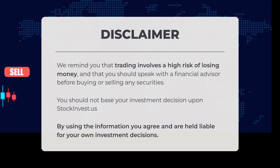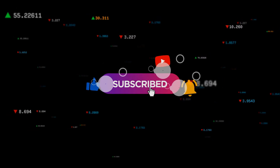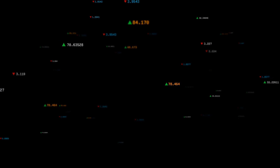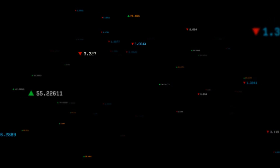We remind you that trading carries a significant risk of financial loss. It is wise to consult with a financial advisor before making any decisions regarding the purchase or sale of securities. You should not base your investment choices solely on the information provided by StockInvest.us. By utilizing this information, you acknowledge and accept responsibility for your own investment decisions. This is our current view of the stock market — do you agree or disagree? We encourage you to share your thoughts in the comments below. What is your target for the ETF? Remember to like and subscribe. We wish you successful trading and a wonderful day from all of us here at StockInvest.